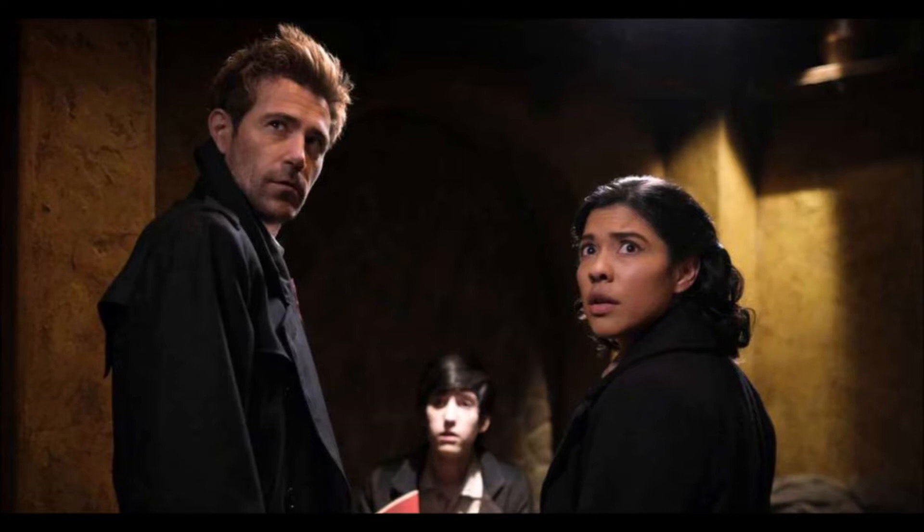So with that all said, let's get straight into it. Let's talk about Episode 10, Bad Blood.